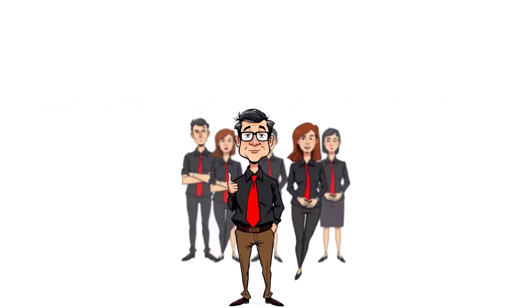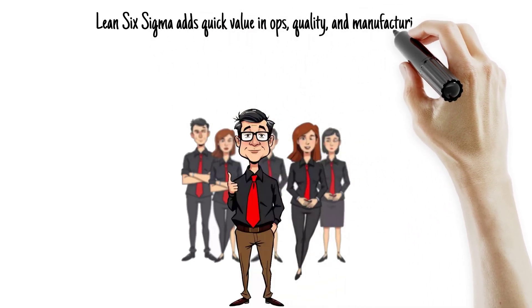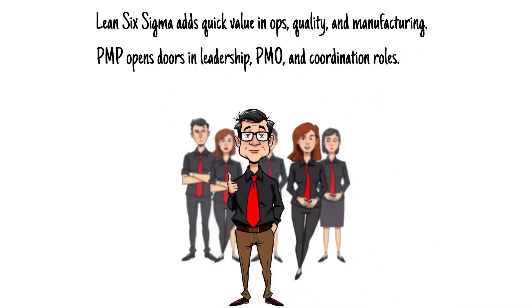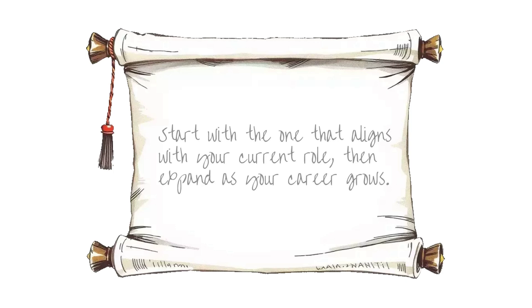So which one should you choose? If you're in operations, quality, or manufacturing, Lean Six Sigma adds immediate, measurable value. If you're moving into project leadership, PMO roles, or cross-functional coordination, PMP opens more doors. And here's the secret — many engineers get both. Start with the one that aligns with your current role, then expand as your career grows.